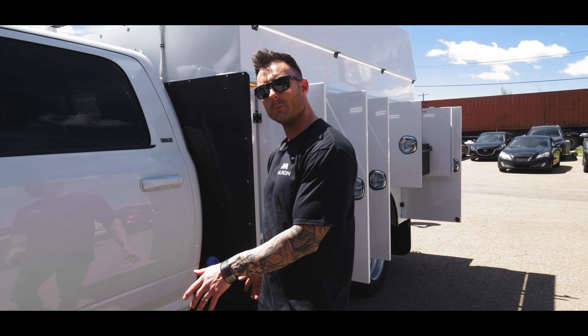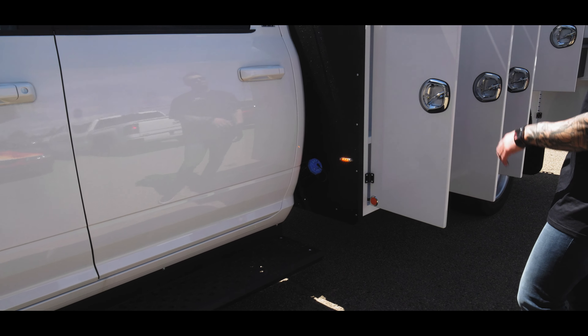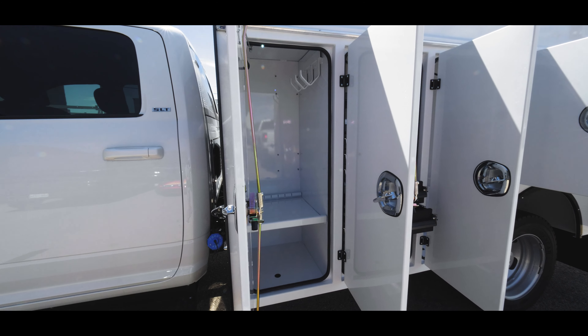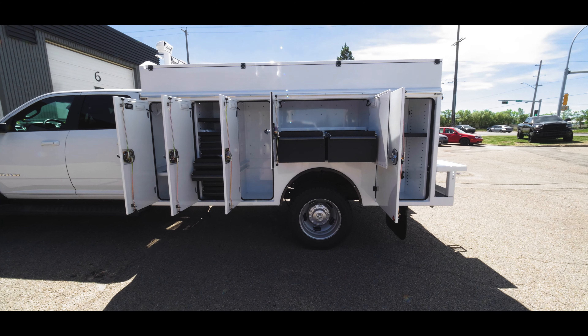These are anti-skid running boards that we do in-house. Moving into the body of the truck, as you can see, there are numerous cabinet configurations, hangers, drawers, and drawer pack options. Each one of these drawers has a 500-pound load capacity — very sturdy, very durable.